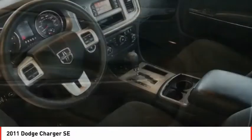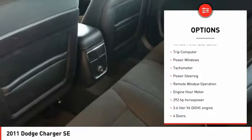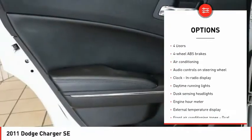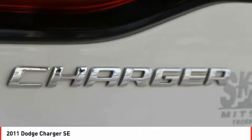Here are some of this vehicle's great options: automatic transmission, stability control, daytime running lights, remote power door locks, trip computer, power windows, tachometer, power steering, remote window operation, engine hour meter.